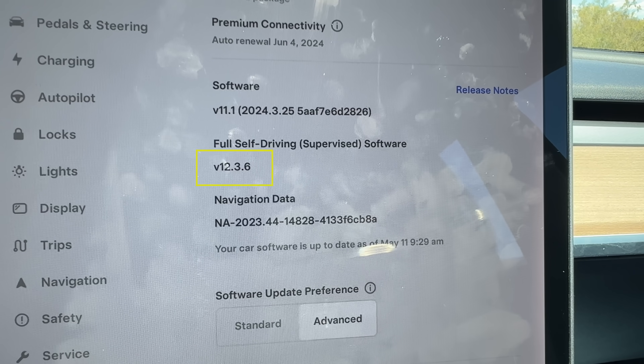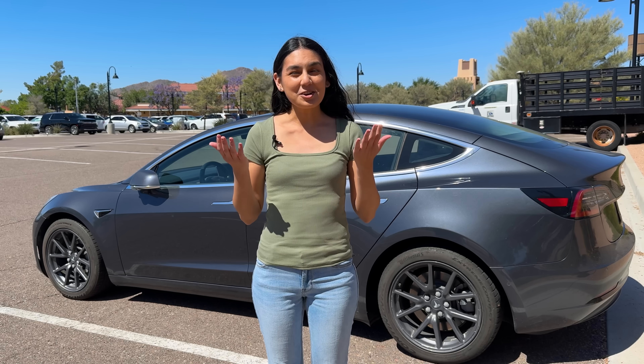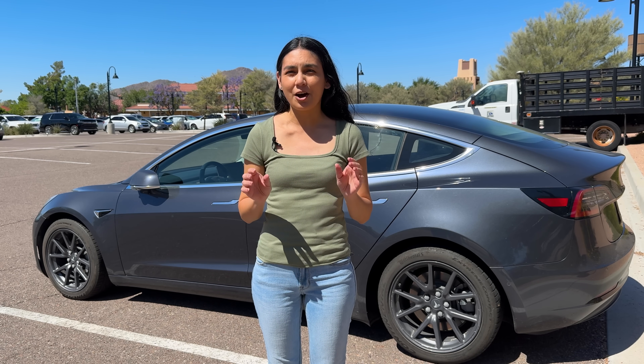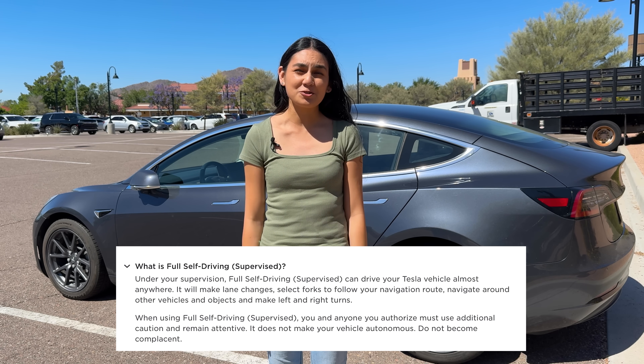Our Tesla vehicle is running FSD version 12.3.6, and as of today is the newest public release. Since our last video, full self-driving has undergone a name change from beta to supervised, so we'll still have someone in the driver's seat.